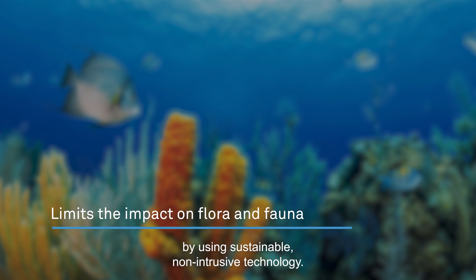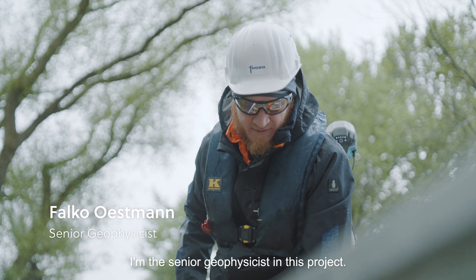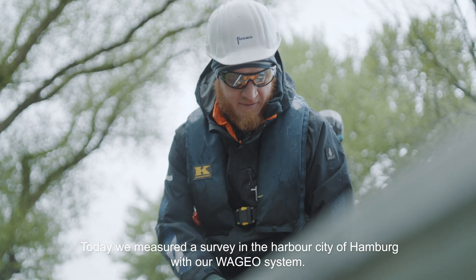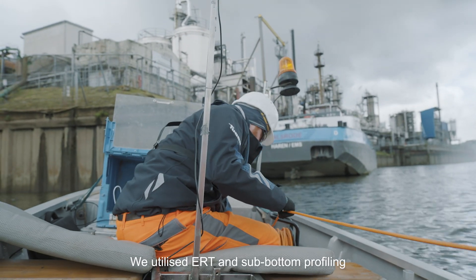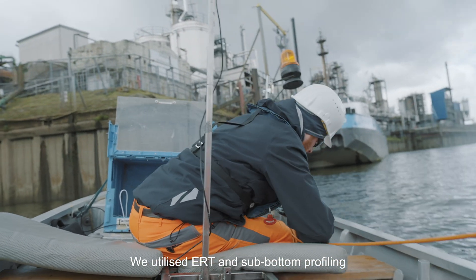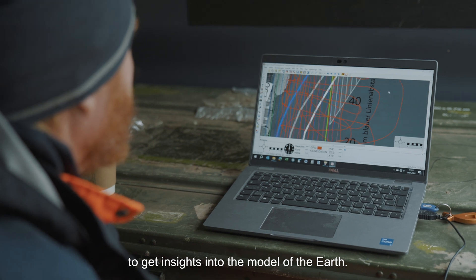sustainable non-intrusive technology. My name is Falco, I'm the senior geophysicist on this project. Today we measured a survey in Hafen City of Hamburg with our WaGeo system, and we utilised ERT and sub-bottom profiling to get insights into the model of the earth.